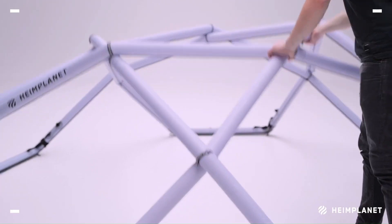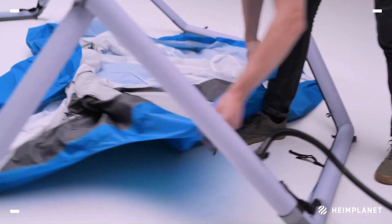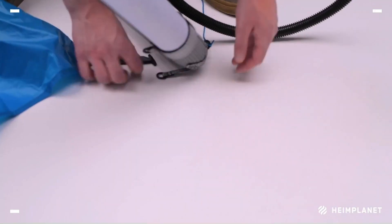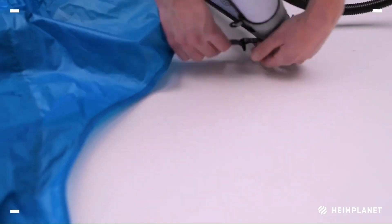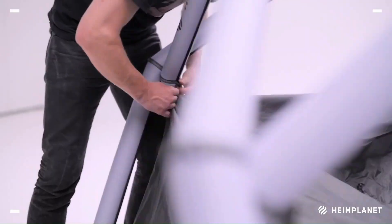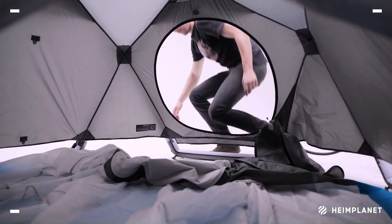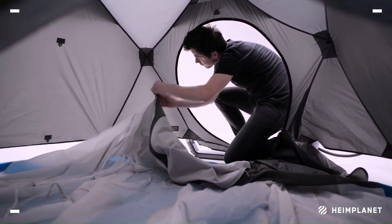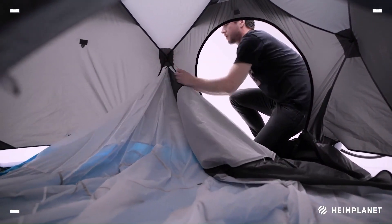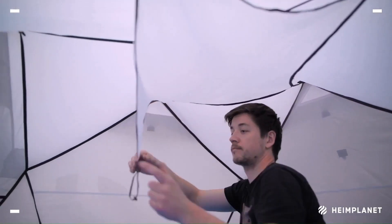With just one pump, the Cave XL 4-season can be pitched in less than a minute and can accommodate three people. This new version, the Cave XL 4-season, is an upgrade from the original The Cave tent, offering more space and suitability for all four seasons. It has a footprint of 5.4 square meters, providing ample space for three people and their gear, yet it can be reduced to the size of a 30-liter pack for convenience.